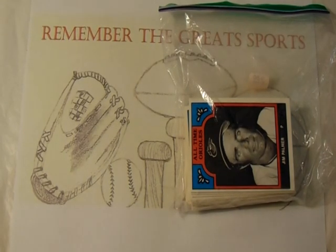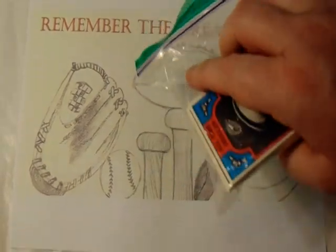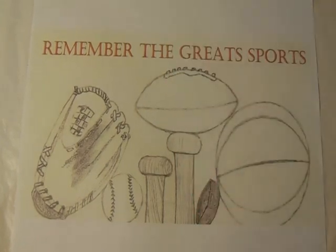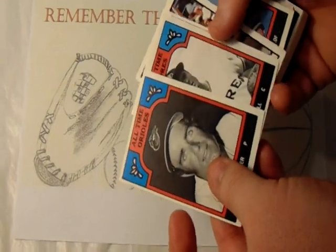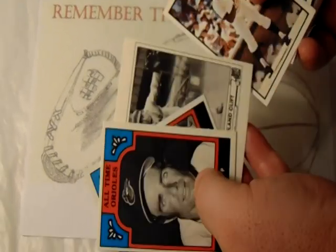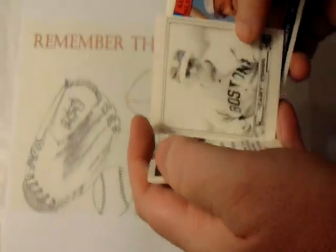I was going through their cards and I saw this package — just those random TCMA cards — and it had a two dollar price tag on the back. I thought, well, that's more than fair enough. So I opened it up and lo and behold it's just a nice hodgepodge of different TCMA cards. Here's the all-time Orioles, Padres...